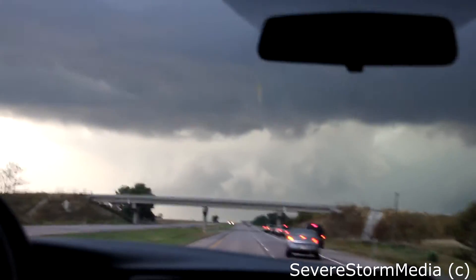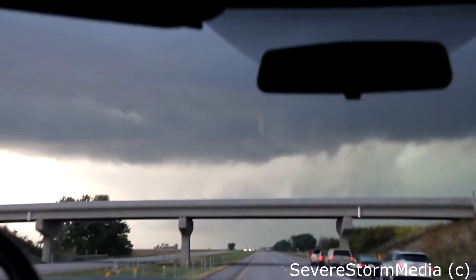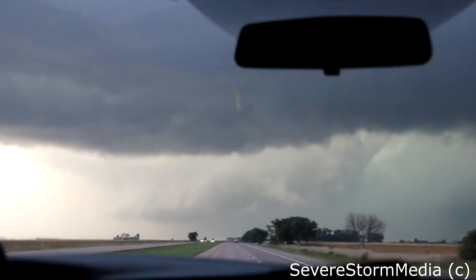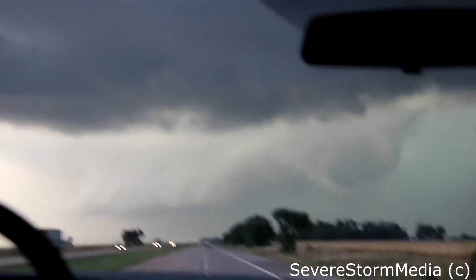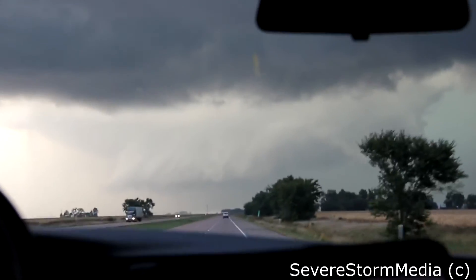Oh my God. Now we've got a clear shot — now we can push. Hiding under the overpass? That's a good idea. Oh wow. Yeah, you can see the — oh my God. I think there's a large tornado in there. I wouldn't be surprised at all. My video on wide mode, it looks like there's a wedge in there.